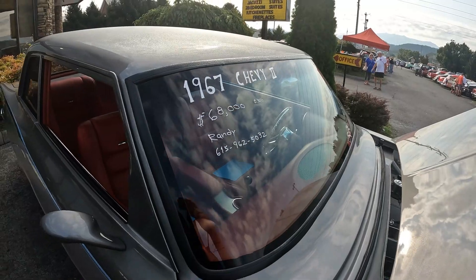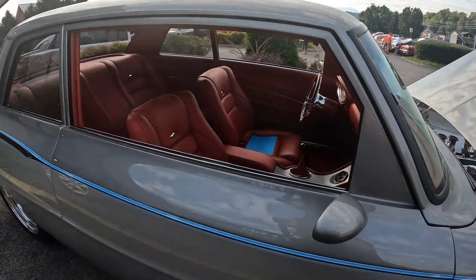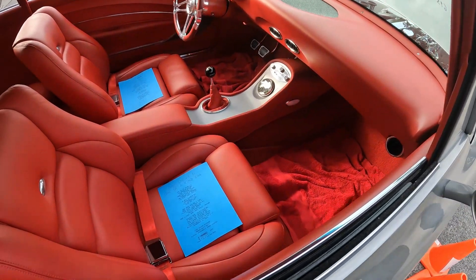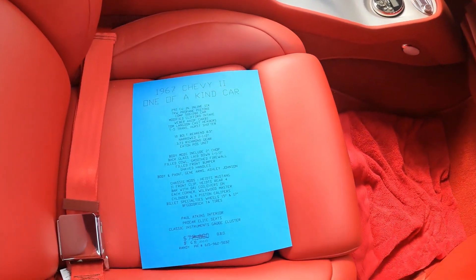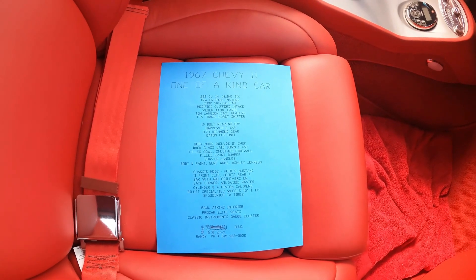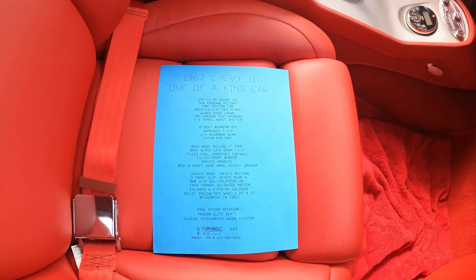I'm not going to tell you anything about the build or anything about it, because I don't want to say anything other than what I read on this blue sheet right here. It's $68,000 — or $67,000 if you want to buy it. But later on, you already saw it in this video, I happened upon the car driving. Sounds incredible. Sounds nasty.